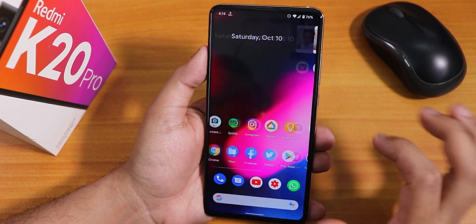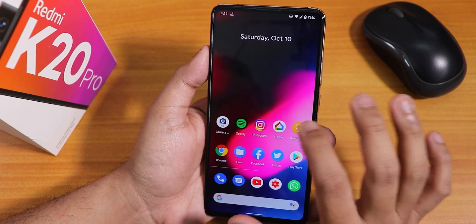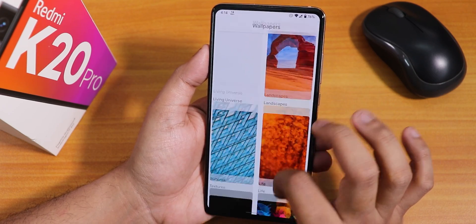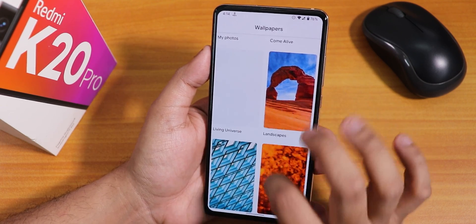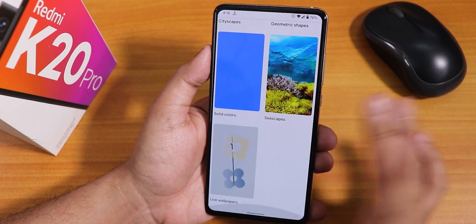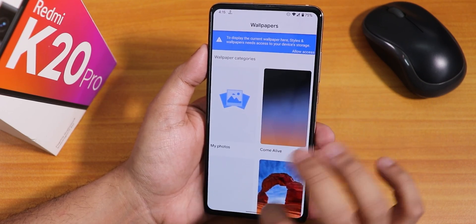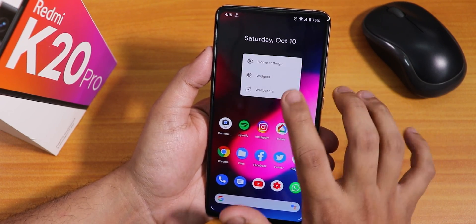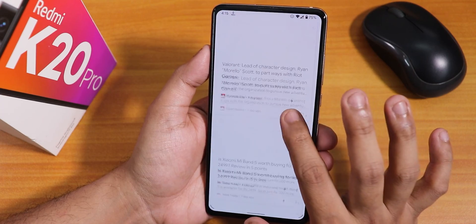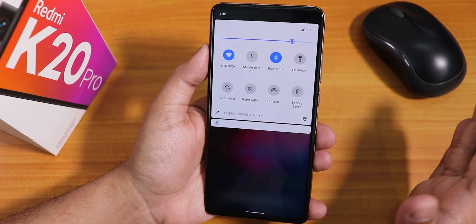The stock launcher is the Pixel Launcher. The wallpaper I'm using is from a previous build. I've also installed Google's Wallpaper app, which adds a 'Living Universe' and 'Come Alive' section, though the Living Universe section doesn't open for some reason. To the left of the stock launcher is the Google Now cards or Google Discover page, and swiping down gets you to the notification panel.